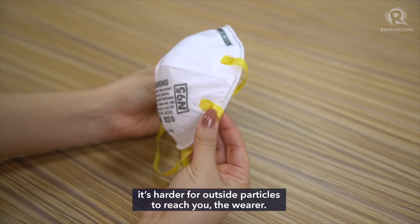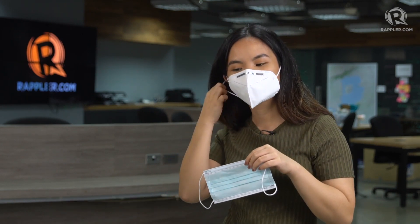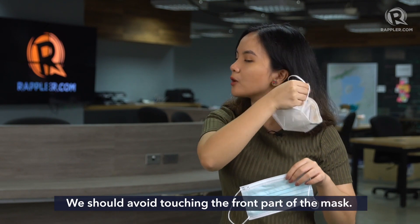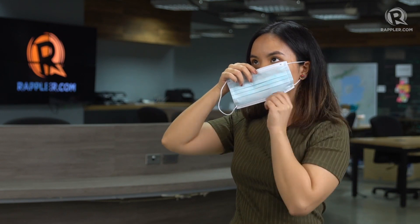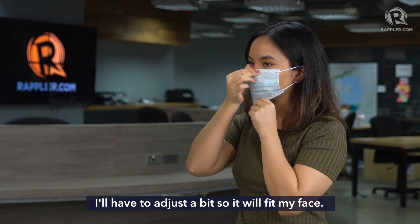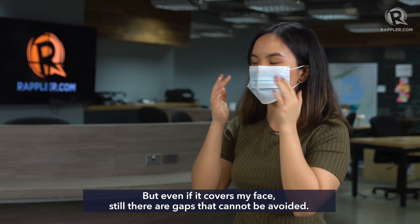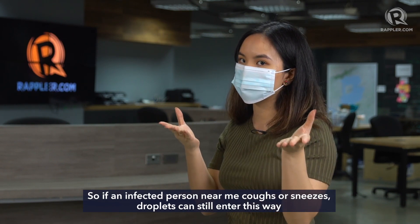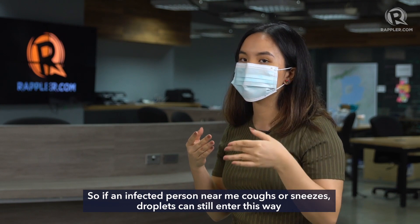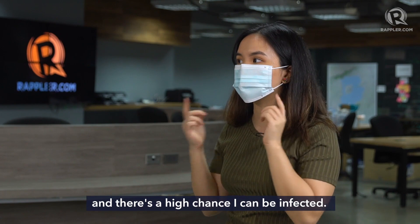Now let's look at the surgical mask to see the difference. Dapat hindi nakahawak sa harap — you shouldn't touch the front. Tapos konting adjust para swak sa mukha — adjust it so it fits the face. Pero kahit na medyo swak na siya, kaysa nang wala, may mga gaps pa rin na hindi maiiwasan — even when it fits, there are still gaps that can't be avoided. So if someone infected nearby suddenly coughs and droplets get through, it's not a big chance that I can infect.